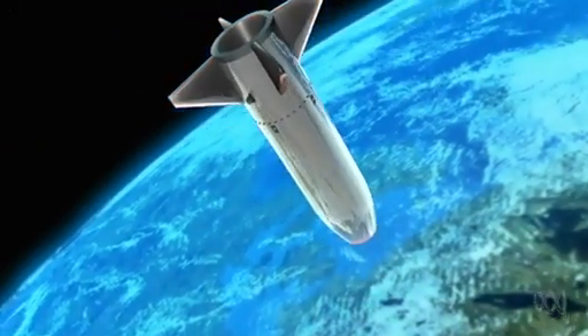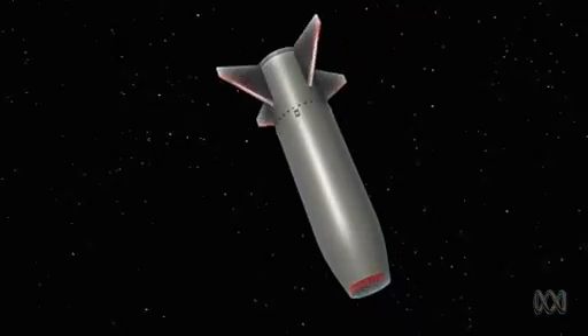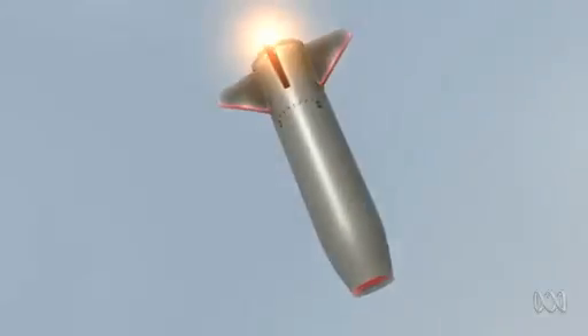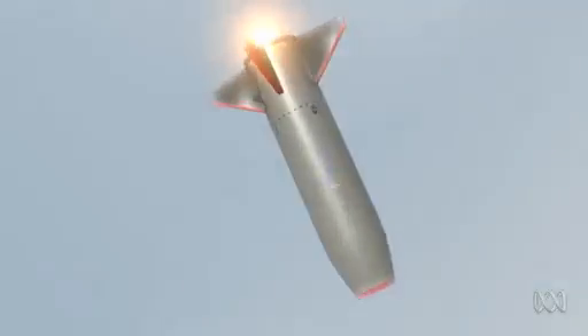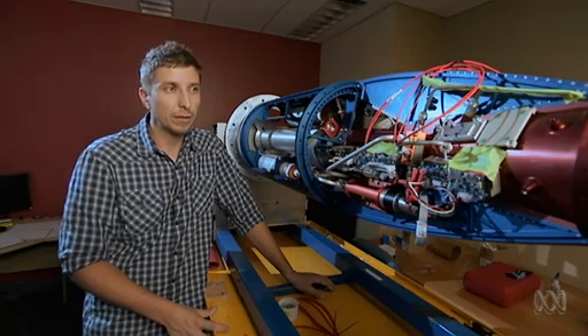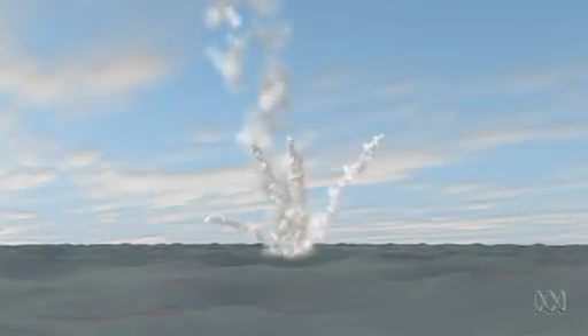The critical test period will begin about 30 kilometers above the Earth. Travelling at Mach 8 — roughly 2.5 kilometers per second — the engine will ignite, enabling the key measurement of thrust relative to drag. That will be the first time this has been measured in flight, and is considered a quite major achievement.